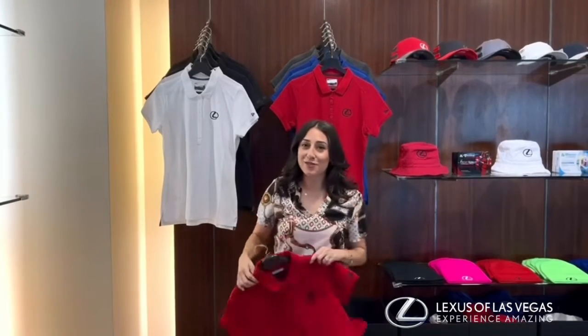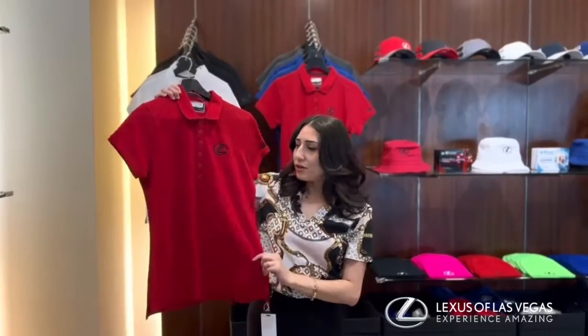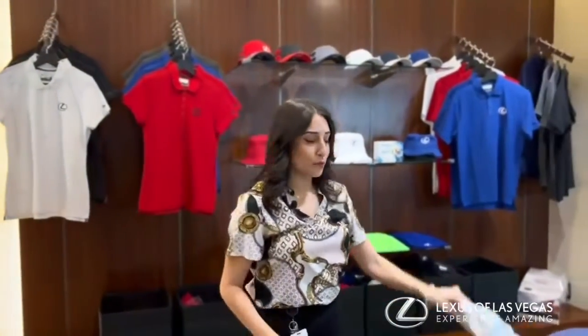Hey guys, Crystal Reyes here with Lexus of Las Vegas, and today we're highlighting some of our women's apparel. First off, we have this really cute golf polo — really great on the golf course, especially in this beautiful weather we've been having. But now that we are in the fall, if you want a little something with more coverage,